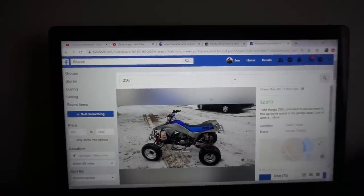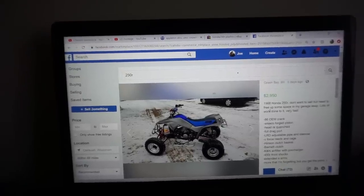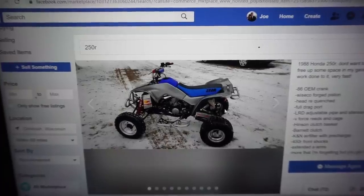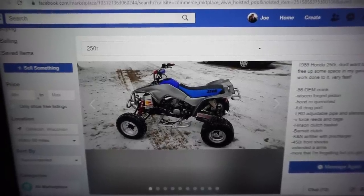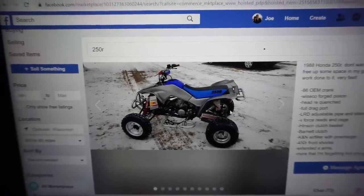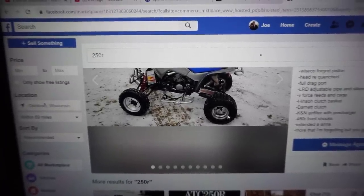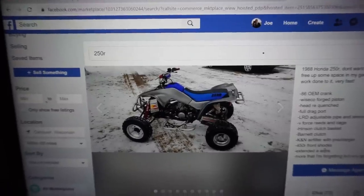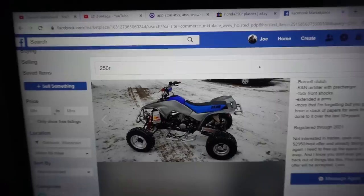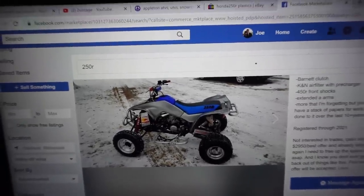It's a 1989 Honda 250R. He says he doesn't want to sell, but he needs to free up space in the garage. Lots of work done to it — very fast. It has an 86 OEM crank, Wisco forged piston, head re-quenched, full drag port, LRD adjustable pipe and silencer — those pipes are sweet. V-Force reeds and cage, Hintzing clutch basket, Barnett clutch, Canaan air filter with pre-charge, 450R front shocks, extended A-arm, and more. He said it's the fastest machine he's ever owned, just insane, and it runs perfectly.